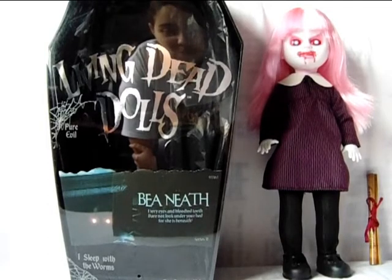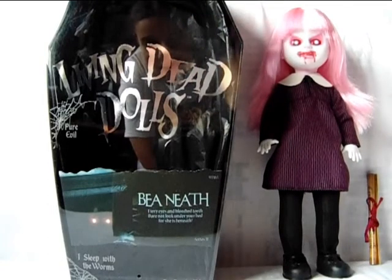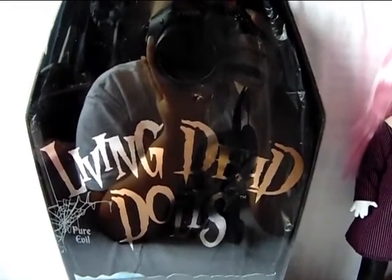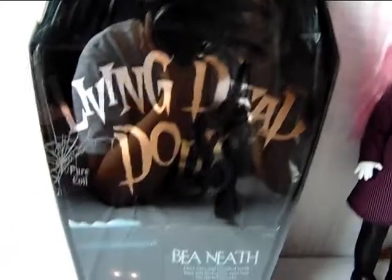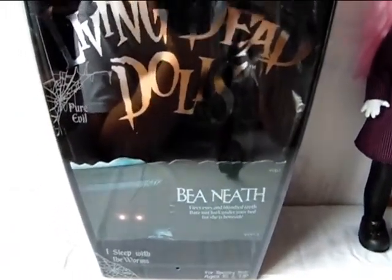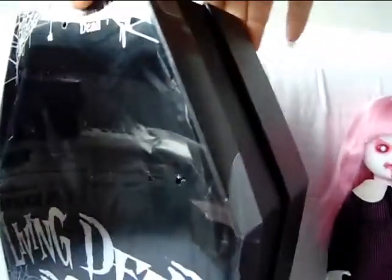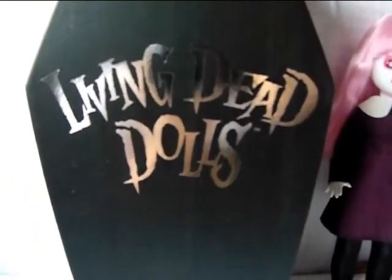First let me show you her coffin, and after that we'll move on to the doll. Here is a close-up of the coffin — as you can see, the clear lid in the front looks the same as always with the shiny Living Dead Dolls lettering, the cobwebs and all that. The tissue paper underneath the clear lid is pitch black, which I think fits really well with this series. The coffin itself is the same simple black one with the back that says Living Dead Dolls.